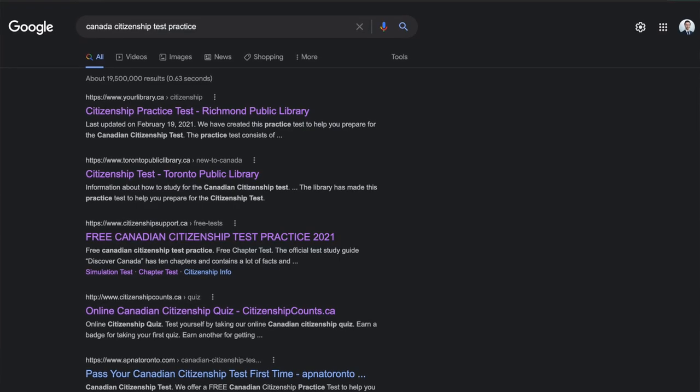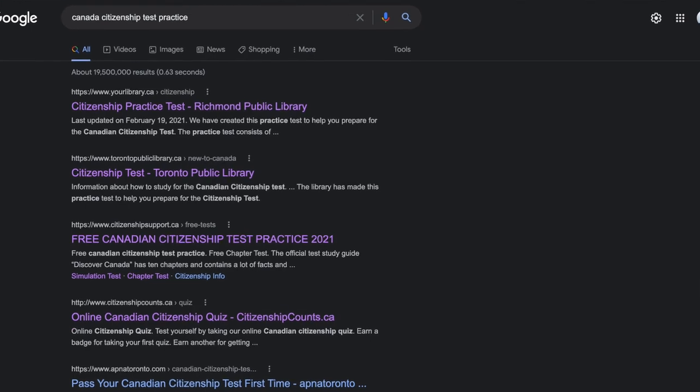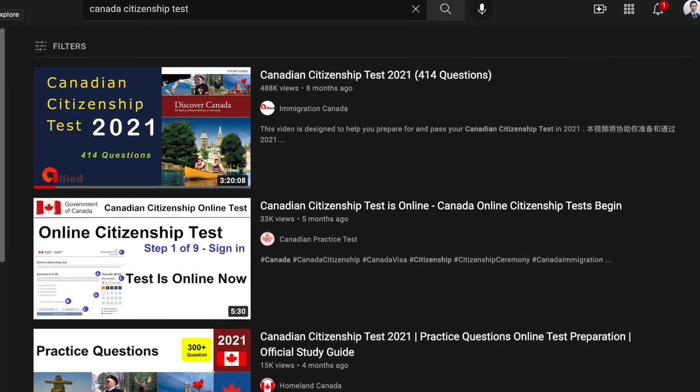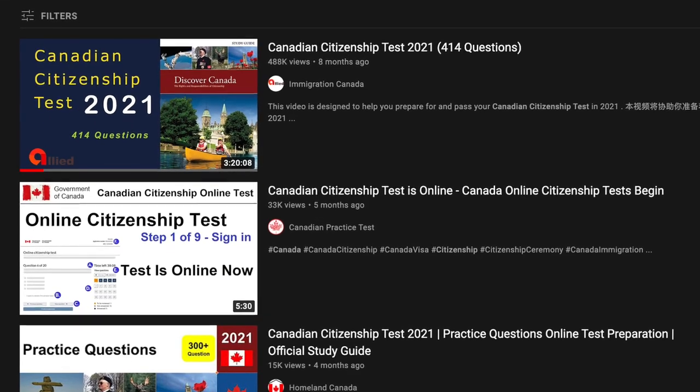After reading the guide, you can do online practice tests — just Google 'past Canadian citizenship tests' and there are lots of free versions. Try different websites as they have different questions. There are also great YouTube videos; I found one with 400 questions in a three-hour video which was amazing. I'll put a link below.